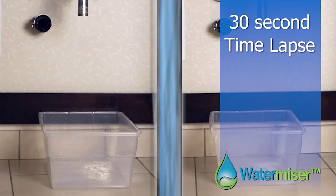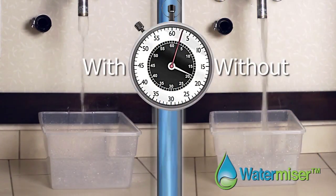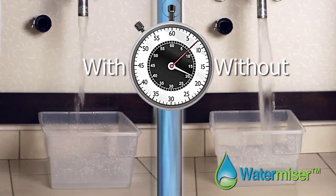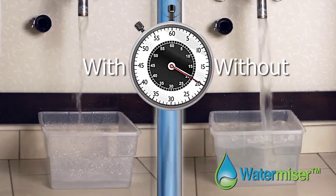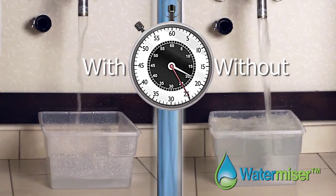Here's a time-lapse comparison of fixtures with and without our WaterMizer valve system. Compare how much water goes through the faucet — the difference translates into significant dollar savings to your bottom line.